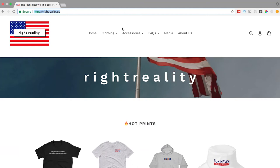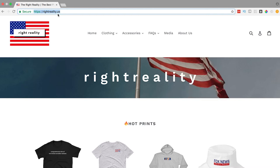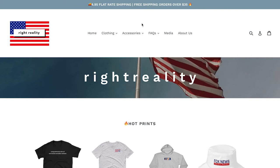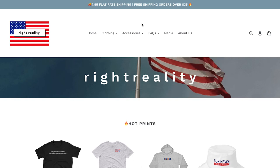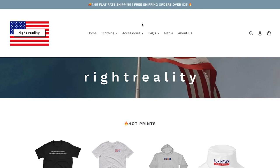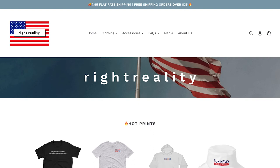So right reality.us is the one that we're going to look at. I haven't looked at this before, but it's a very niche website — something we haven't really had. I guess the Hawaii one was kind of niche, but this is very, very specific. So if you're looking to create a niche website, this is kind of what it looks like in terms of picking products and whatnot.